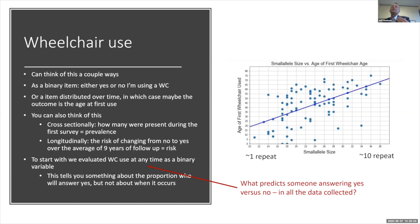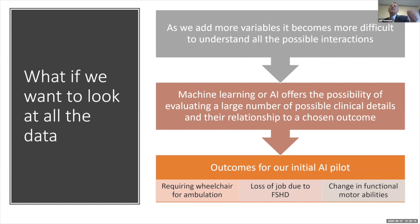What were the factors that could predict someone saying yes to wheelchair use from the other data we collected? When thinking about a dataset as rich as this registry, we want to look at all the data, not just one or two items. As we add more variables it becomes much more difficult to understand all the possible interactions. Using techniques like machine learning or AI offers us the possibility of evaluating a large number of potential details and their association with different outcomes of interest — including wheelchair use, loss of job due to FSHD, or functional abilities over time.